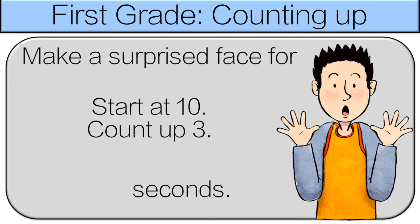Start at ten, count up three. So ten plus three — wait! That's the same thing we did last time. Well, almost. Last time we did three plus ten, now we're doing ten plus three, which is the same thing. So thirteen. Make a surprise face for thirteen seconds.